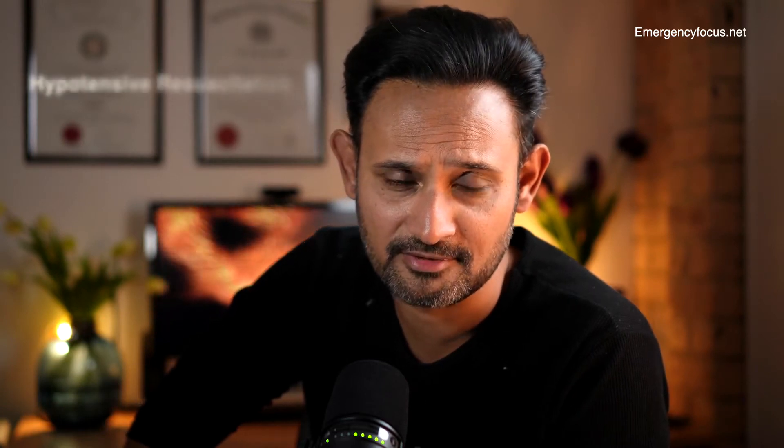Hello and welcome. My name is Dr. Iswan Qureshi, and today I'm going to talk about a very interesting case — a case about hypotensive resuscitation.